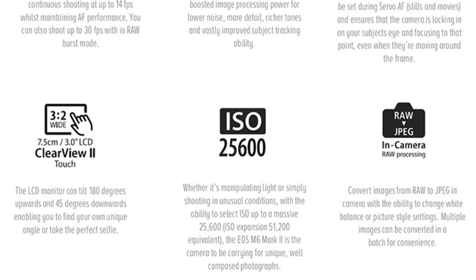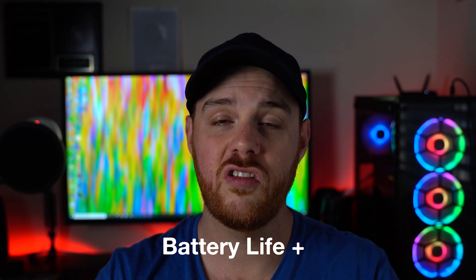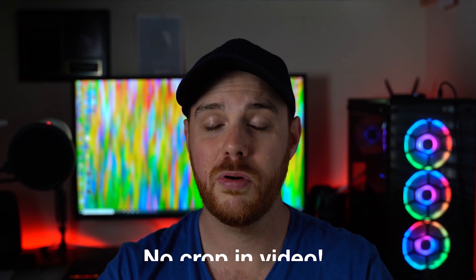Because this camera is unreleased there's still a lot we don't know, but there are things we can speculate on. This camera needs to hit a few marks — one being battery life. The previous M series cameras had poor battery life, and since this is a vlogging camera it'd be nice to see a bump there. Also, is there going to be a crop in video? For me that has to be a no — or at least a very small one, maybe in 4K. We've pretty much had it with video crops, especially from Canon.